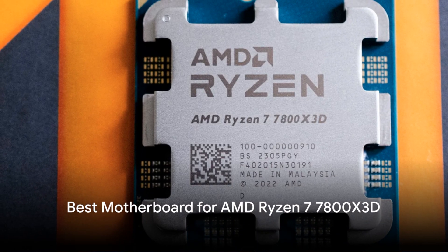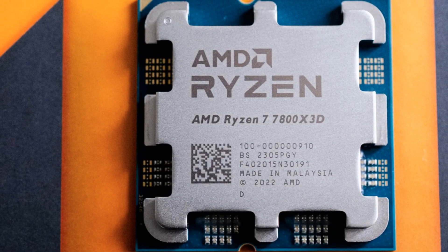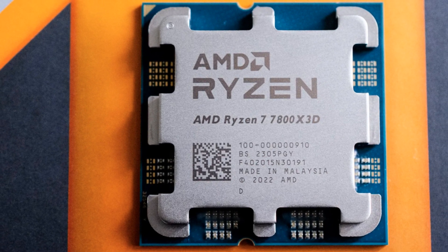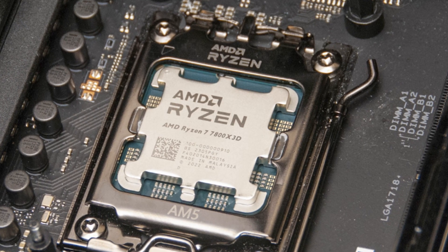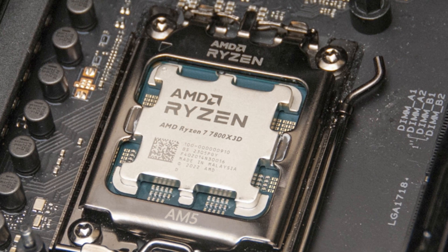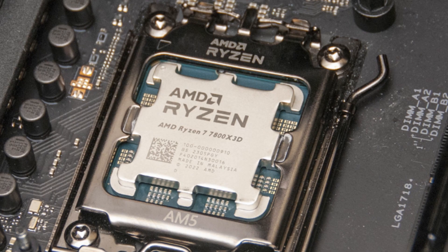The AMD Ryzen 7 7800X 3D is a powerful desktop processor with 3D vCache technology, providing 64 MB of extra L3 cache for exceptional gaming performance. But to unlock its full potential, you need the right motherboard.